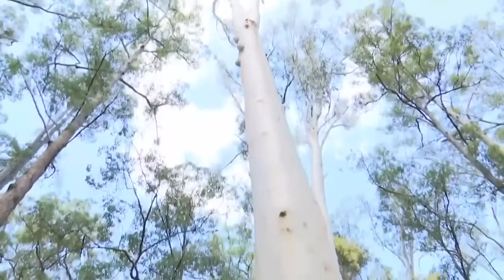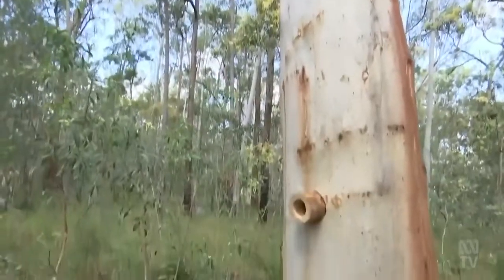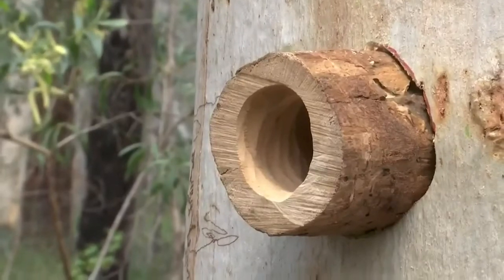A step closer to Matt Stephens' goal of creating a million new homes for wildlife. Michael Lou, ABC News, Pillar Valley.